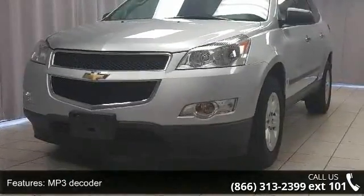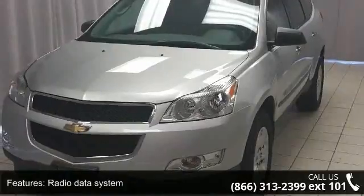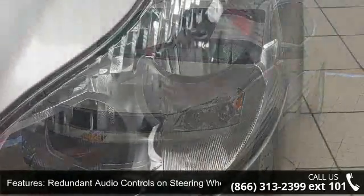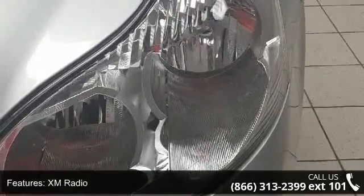Single zone manual front climate control and Bluetooth connectivity for phone. Let us put you in the driver's seat today. Call or click to schedule a test drive.